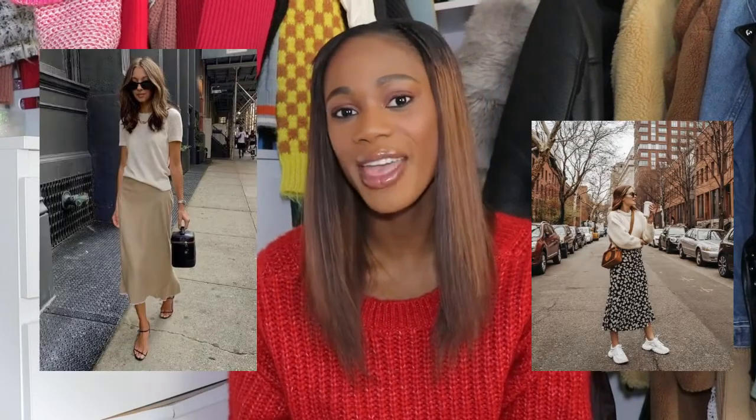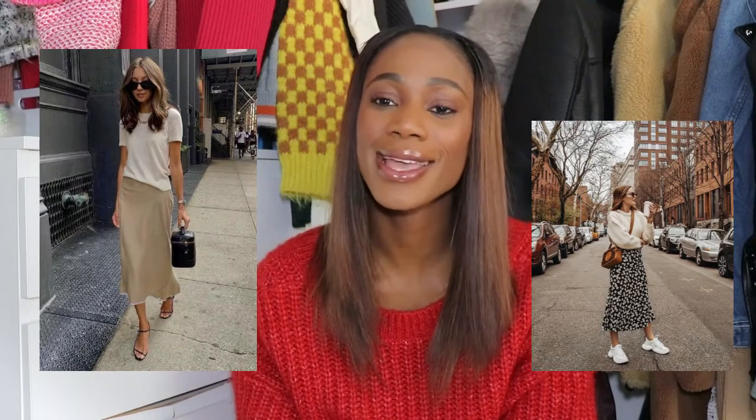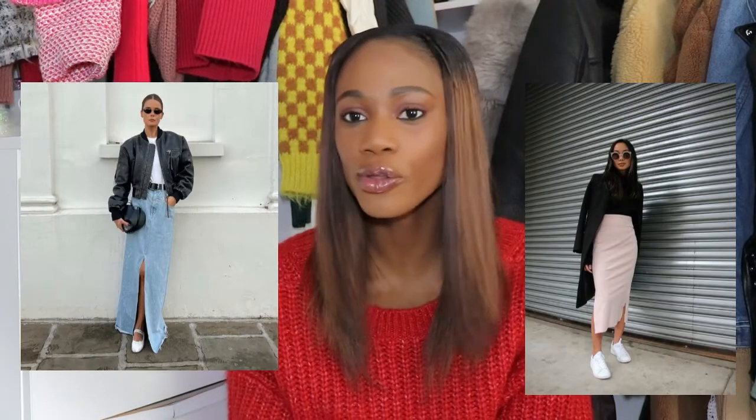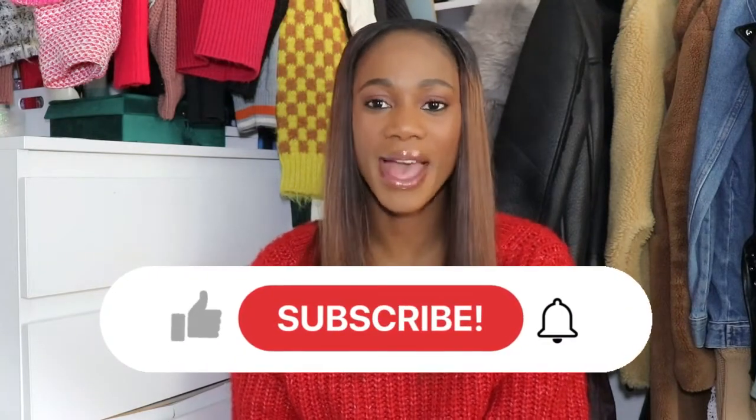Tip one: wearing a midi skirt with a blouse and ankle boots, or with knee-high boots — it depends on the skirt you're going to style. I'm going to show you on the screen right now long skirts that go well with everything, especially now that the denim long skirt is trending a lot this year. It's a perfect way to add a denim long skirt to your closet this spring, and the denim long skirt can also be used in summer.